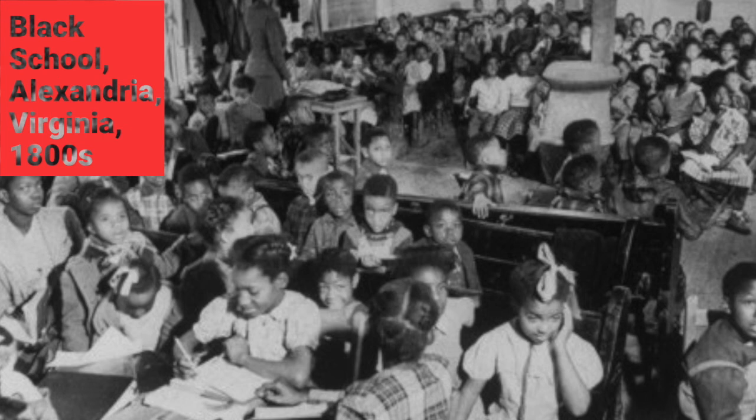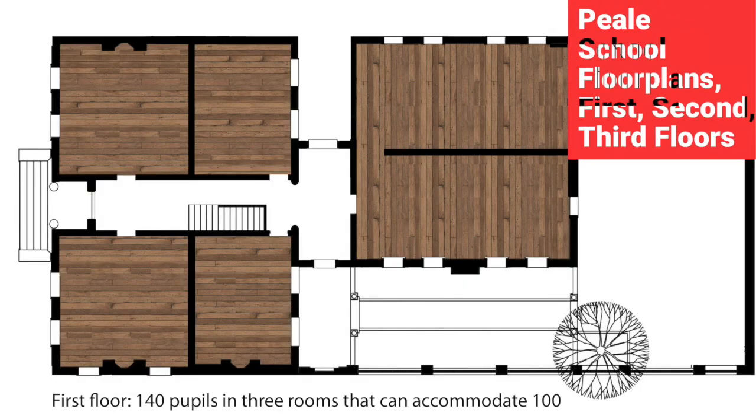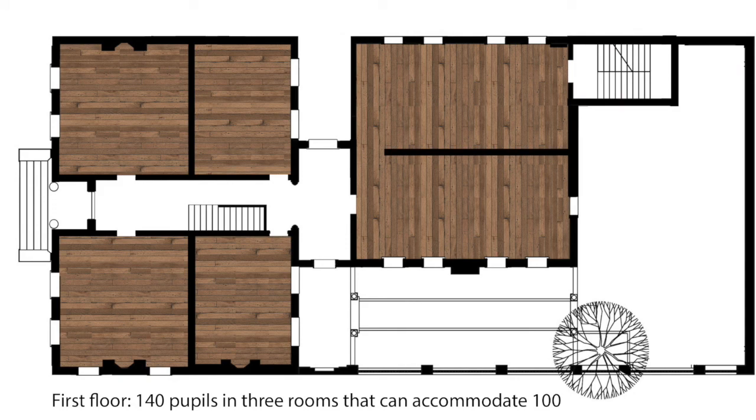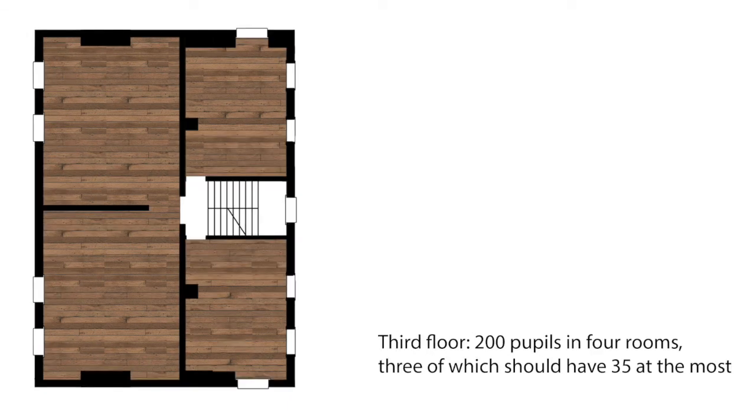The school's principal, George Staley, and others called the Colored High and Grammar School unhealthy and even dangerous. In 1885, the layout and class size of students in the Peel Building was described in some detail as follows: First floor, 140 pupils in three rooms that can accommodate 100. Second floor, 235 students in five rooms, two of them very small. Third floor, 200 pupils in four rooms, three of which should have 35 at the most. Other spaces — principal and teacher's rooms — used for pupils. Source: "Inadequate Colored School Accommodations," Baltimore Sun, February 18, 1885.